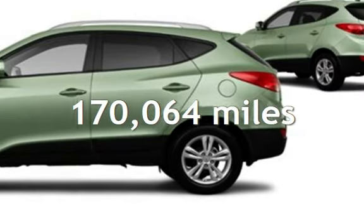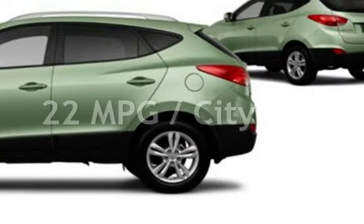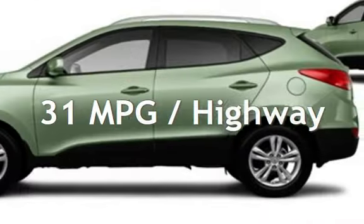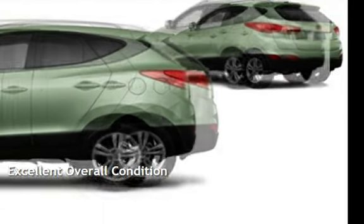This Hyundai has less than 171,000 miles on the odometer. Estimated fuel economy for this vehicle is 22 miles per gallon in the city and 31 miles per gallon on the highway. This vehicle is in excellent overall condition.